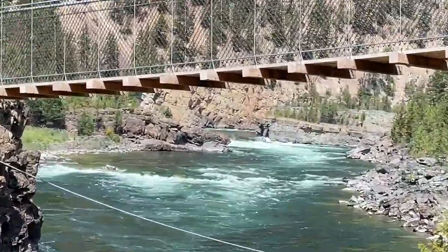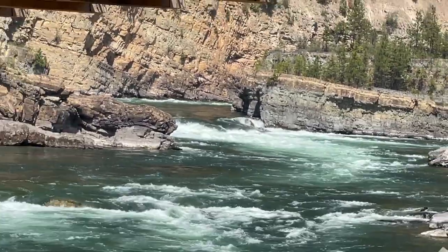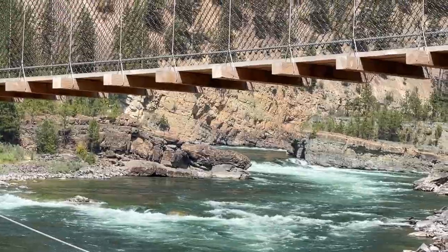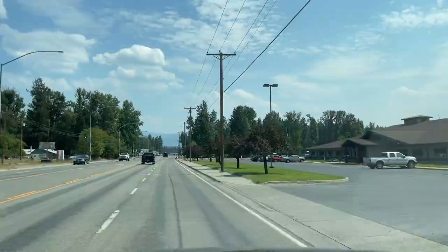There are great photo opportunities all over, wherever you walk, no matter which side of the river you're on. If you're ever in this area you should definitely check this out — this is one of the great Montana landmarks.